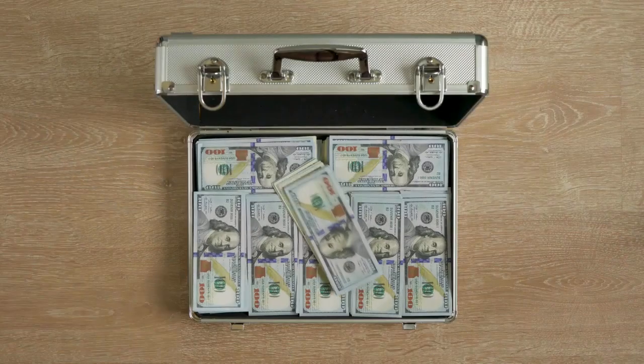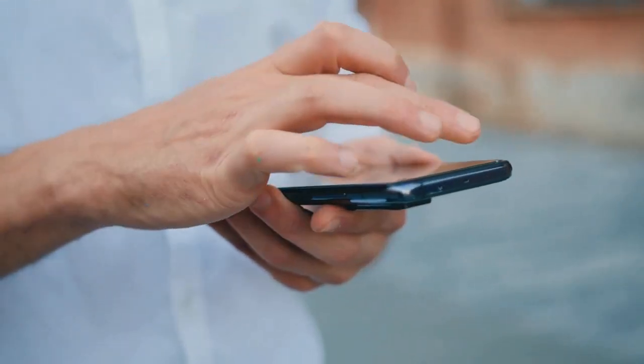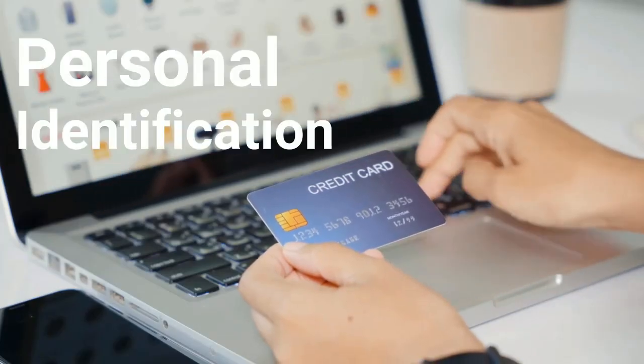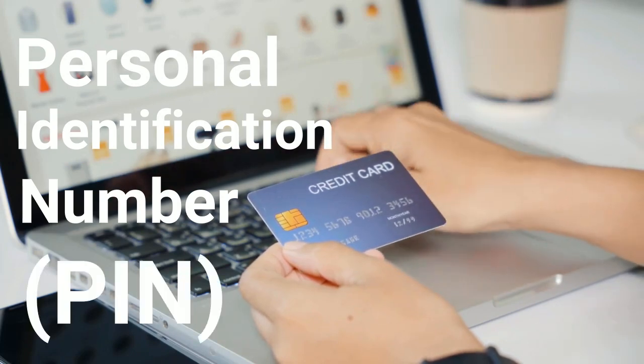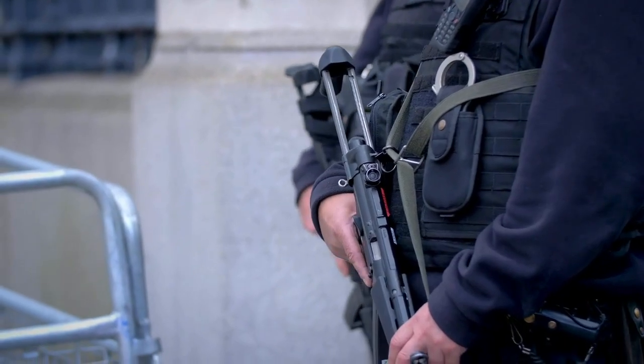And now, the secret code. Just like unlocking your phone, you enter your PIN — your personal identification number. It's your financial fingerprint, so guard it like a treasure map. Once your PIN is validated, you're one step closer to the gold.